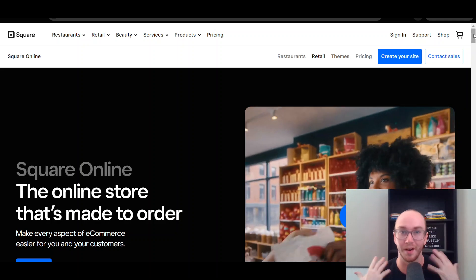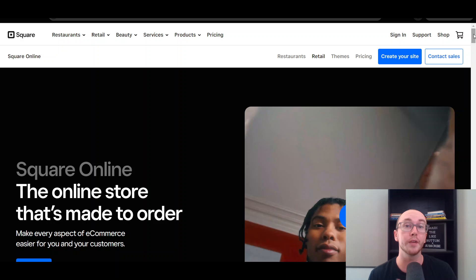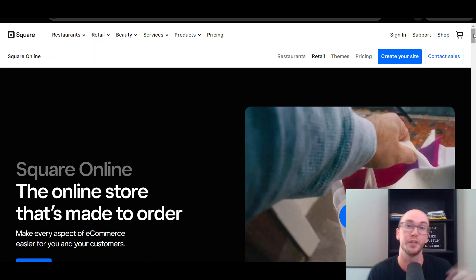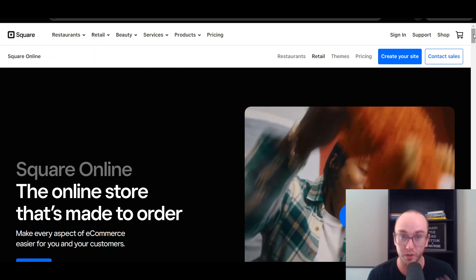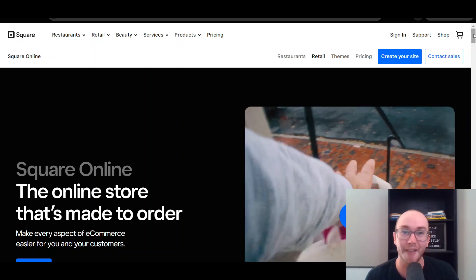So you can build out a completely free e-commerce website with Square and Square Online. That's what we're going to be diving into in today's video. If you do want to check out Square Online or get started today, you can go and check out those first links down below in the video description, some of which are affiliate links. That's brendanvaleski.com forward slash Square. Without further ado, let's go ahead and dive into the review.